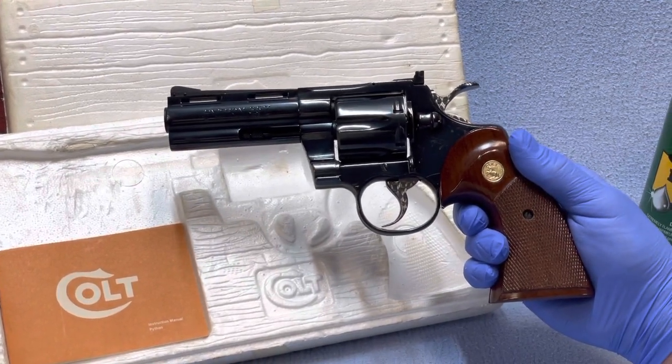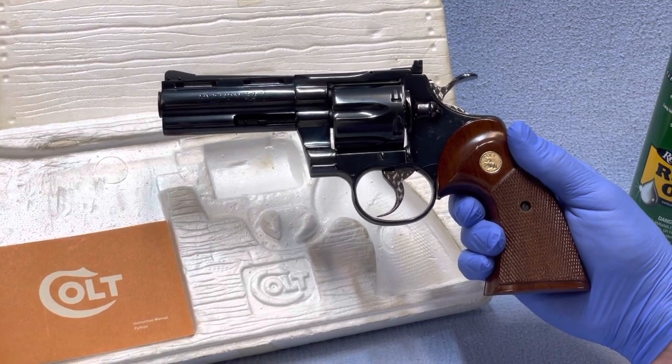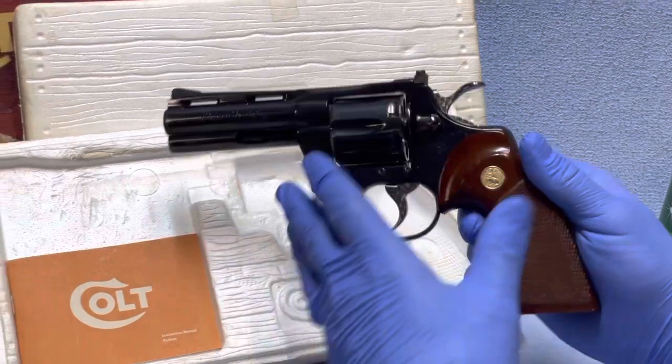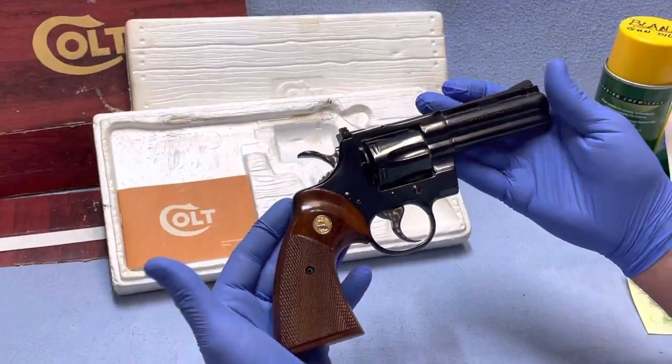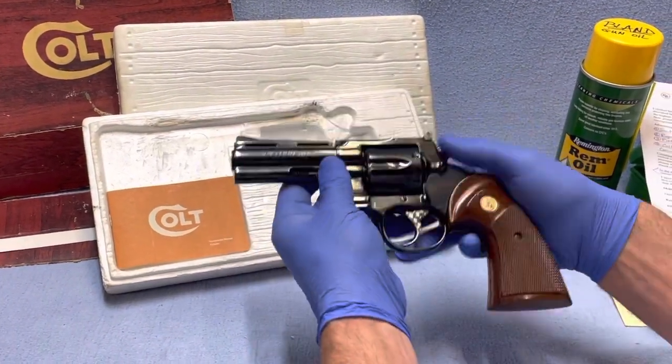KennyBlandAuctions.Hybrid.com. If you have any questions, our number is 812-320-0130. So I'm just going to do a little video for you to show you what it looks like. It comes with the original box. It has the beautiful wood grips on it.